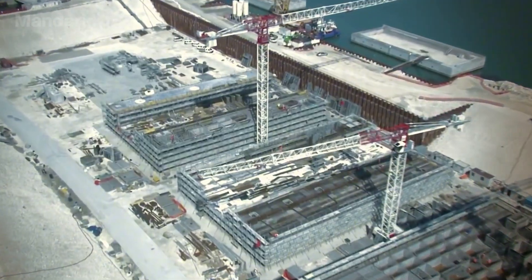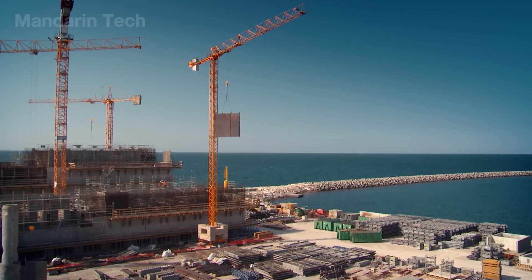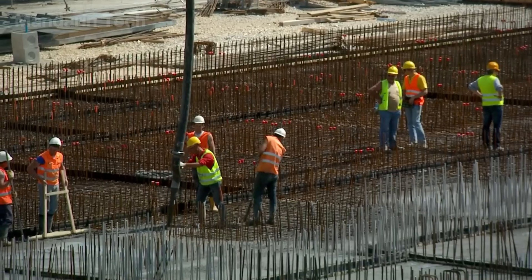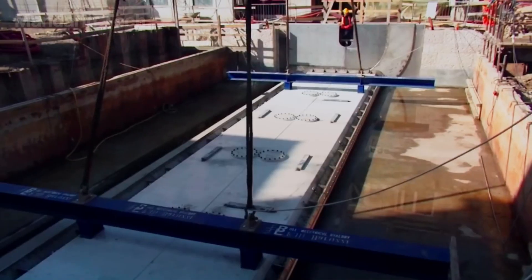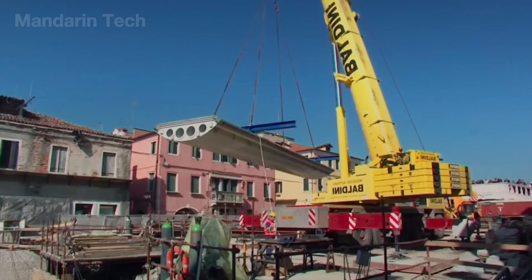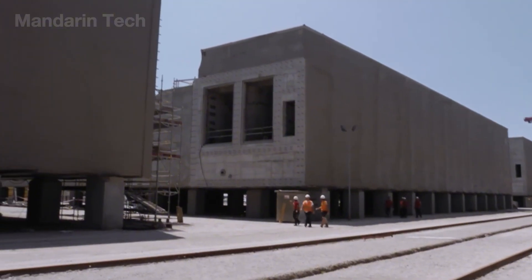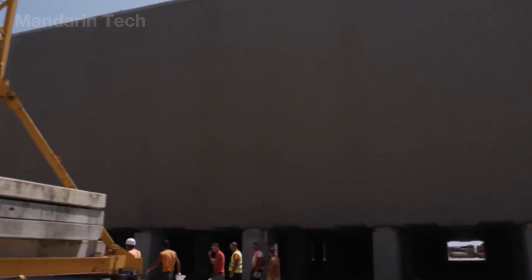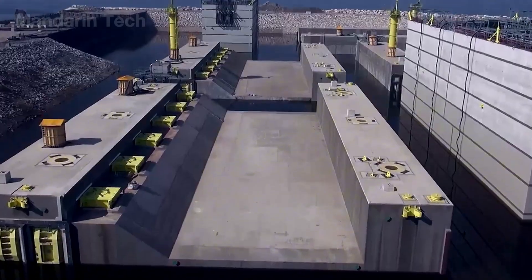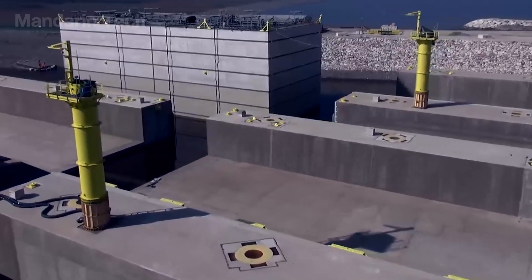To create the foundations for MOSE, massive caisson blocks were built at shoreline casting yards near the lagoon inlets. Long mold basins resembling shipbuilding docks were set up to cast reinforced concrete structures with extremely high strength. Each caisson is about 50 to 60 meters long, 30 meters wide, and 10 meters tall, with a total mass of several thousand tons. They are reinforced with high-strength steel and marine-grade concrete designed to resist salt, hydraulic pressure, and long-term micro-cracking. Inside each caisson are technical chambers, piping routes, and mounting points for the hinges, forming a perfectly stable foundation for the steel floodgates above.